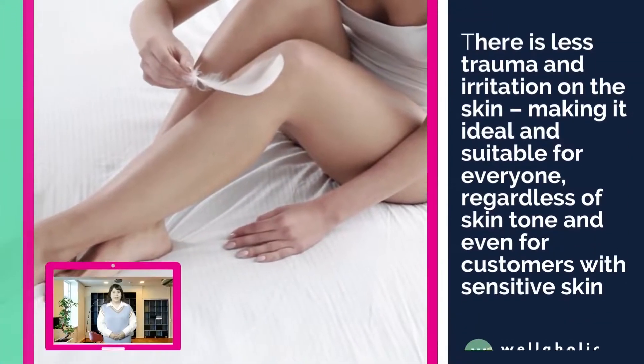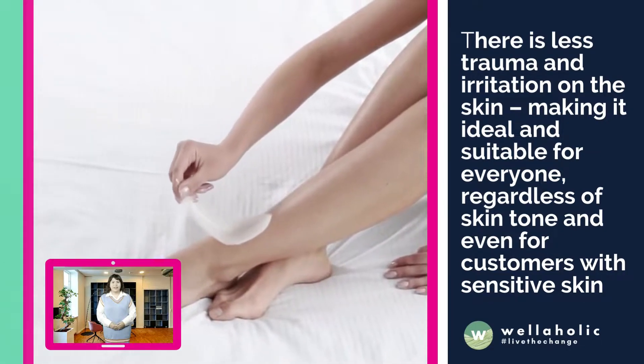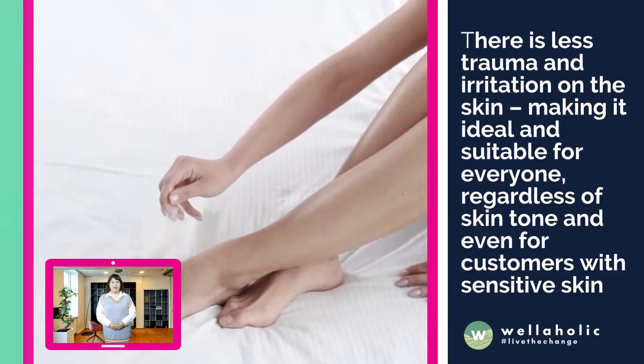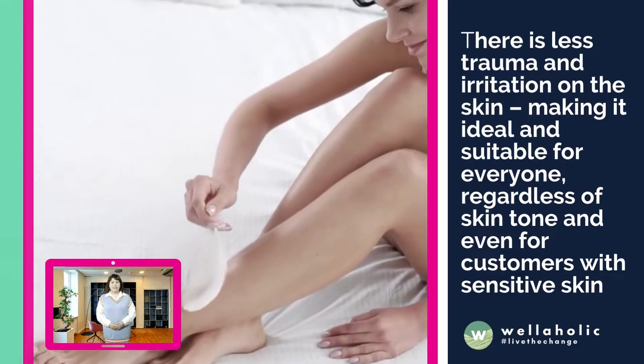Because of the gradual accumulation of the energy into the skin, there is less trauma and irritation on the skin, making it ideal and suitable for everyone, regardless of skin tone and even for customers with sensitive skin.